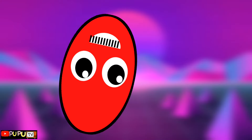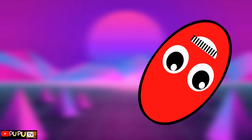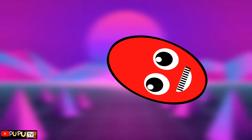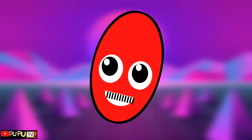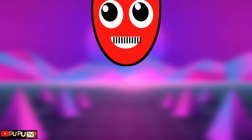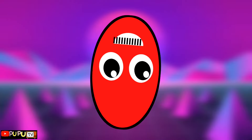I'm an oval, round and long, round and long. I'm an oval, round and long, round and long. I'm an oval, round and long, like a circle that's very long indeed.